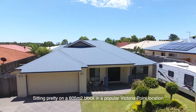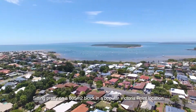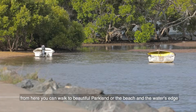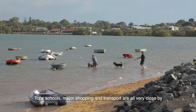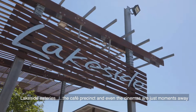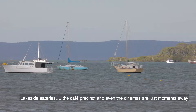Sitting pretty on a 605 square metre block in a popular Victoria Point location. From here you can walk to beautiful parkland, over the beach and the water's edge — how's that for a fantastic bayside lifestyle? Top schools, major shopping and transport are all very close by.